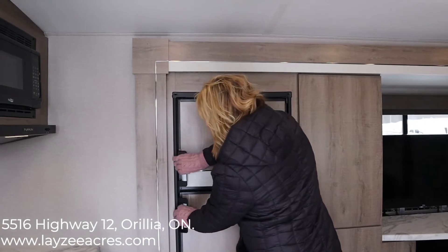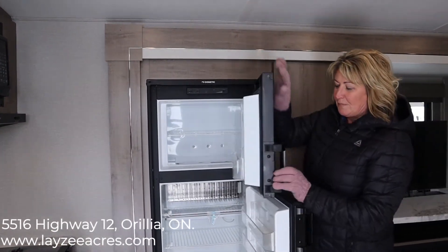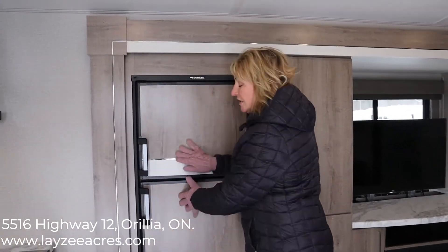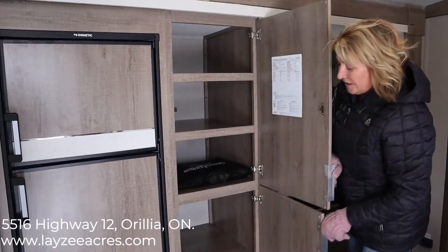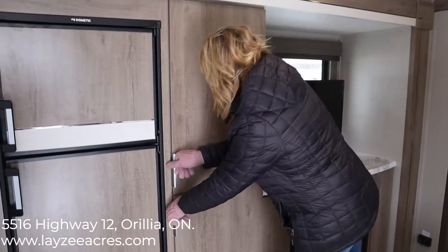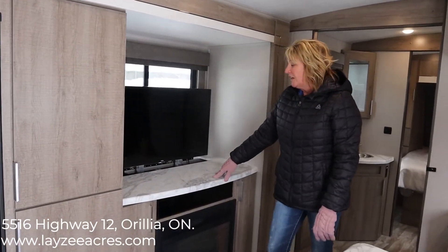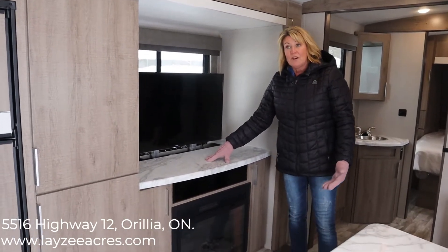It does have your fridge inside here — easy opening handles, basically just opening like this; you don't have to push a button. Six cubic foot fridge. This pantry is really deep with lots of space, and then your pop-up TV, which is always nice. Just press a button up and down. You want to make sure it's in the down position when you're traveling.